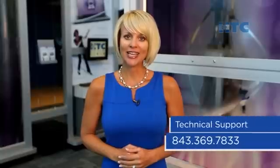As always, HTC technical support is a great place for answers to all your key questions. Until next time, I'm Nicole Hyman at HTC. This is life. Connect with it.